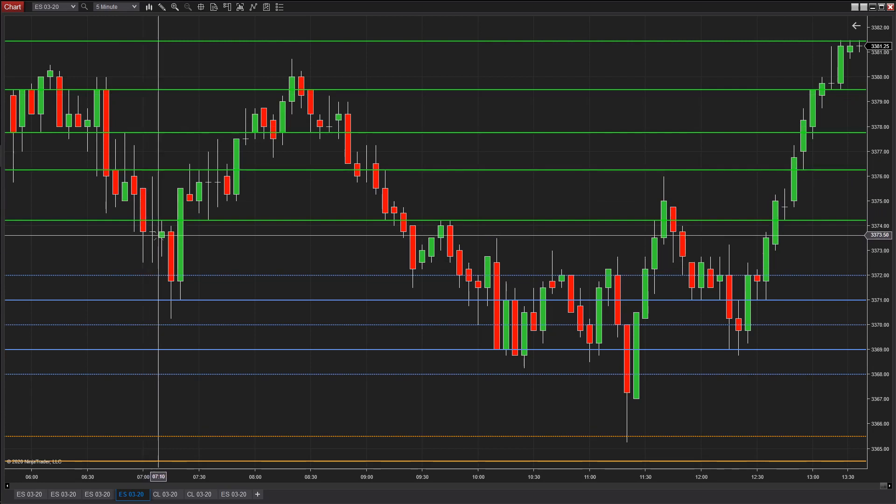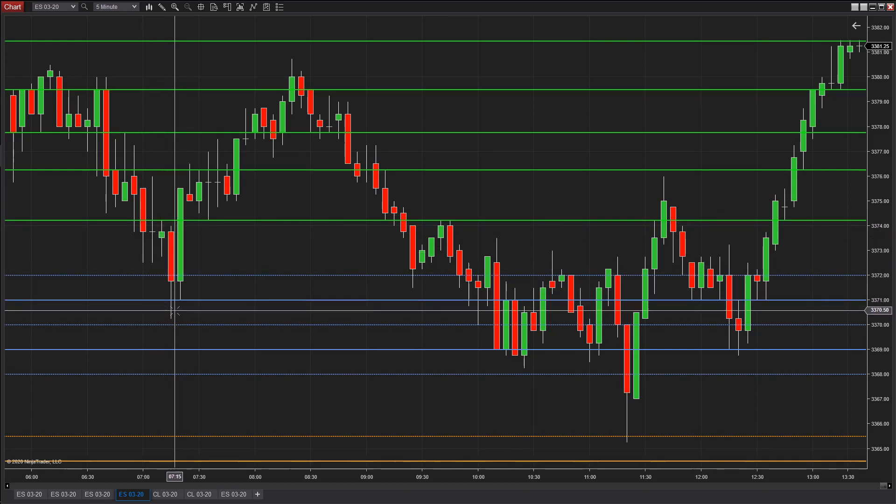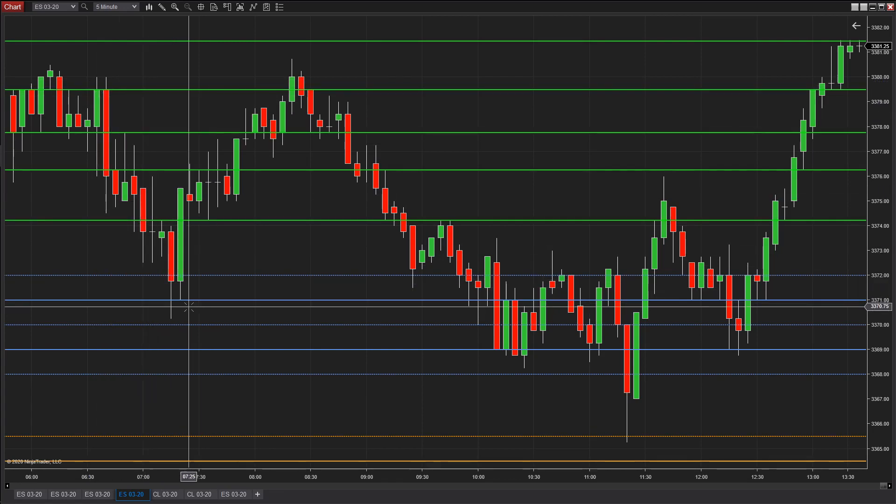Then it came down here, and then right here there's another short opportunity. I don't know where you were shorting for if you weren't taking at least some profit in front of here, because this is from 79.50 to 71 — that's eight and a half points. So somewhere in here there's profit taking opportunities. That's an eight and a half point trade right there.